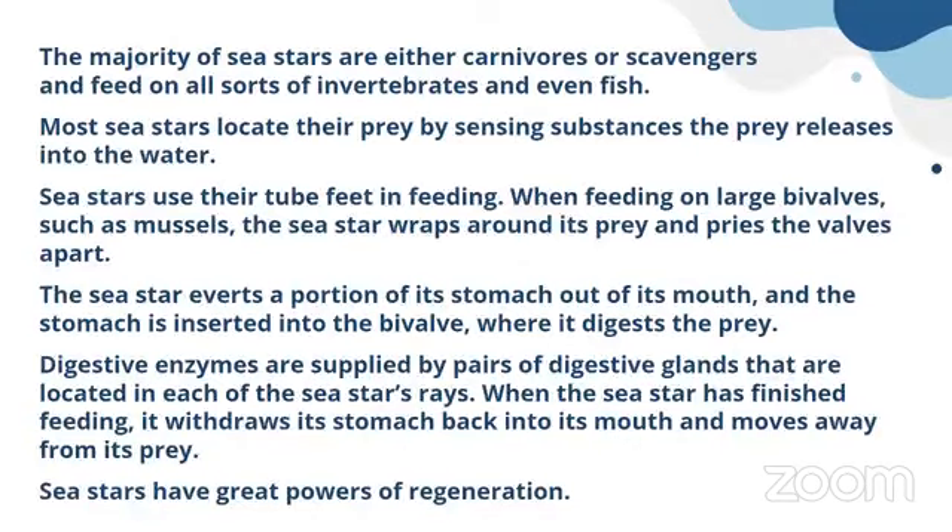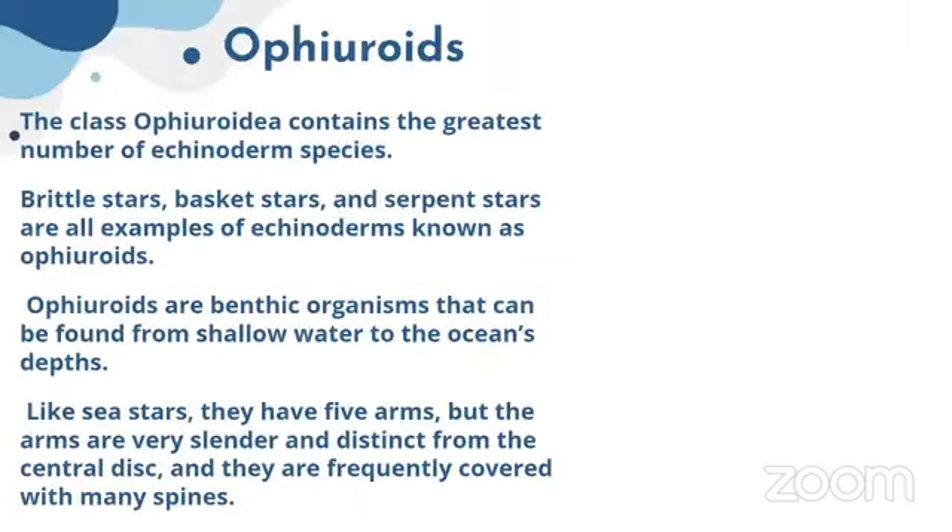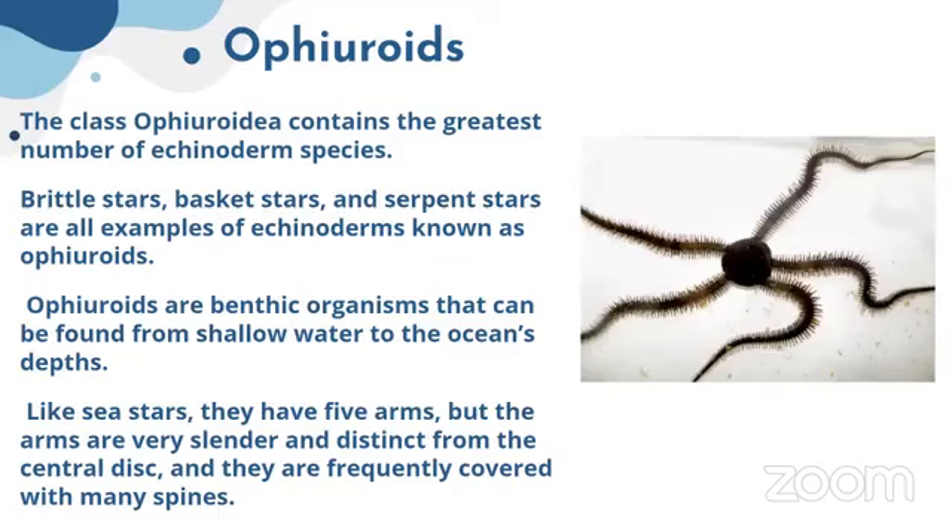The majority of sea stars are either carnivores or scavengers. Sometimes what they do is evert their mouth downward, produce a digestive enzyme, digest the prey externally, and uptake the digested material. Sea stars also show regeneration — if one part of an arm is cut or lost, they can regenerate it.